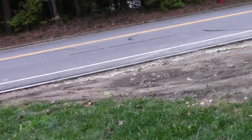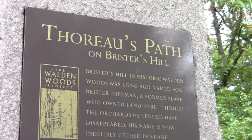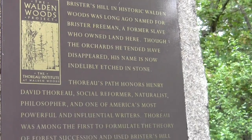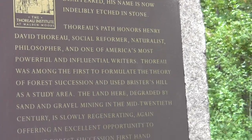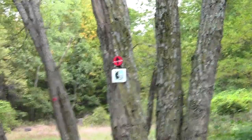I wish to speak a word for nature. So this is Henry's path on Brister's Hill — most influential writer, famous grouch, blah blah blah. We'll spare you the Henry jabber. I'm sure he would have hated it if he was alive. But there's the friendly bay circuit marker.